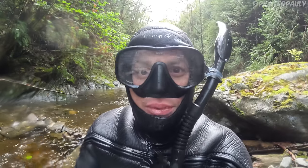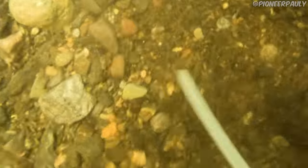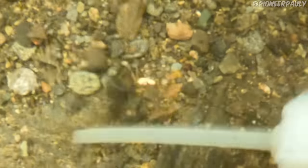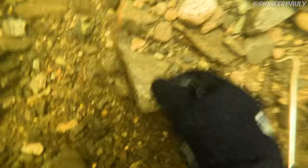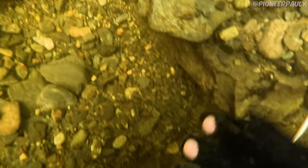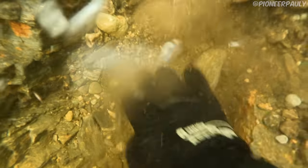Just found the biggest one of the day so far. This one was hard to suck up and required tweezers, which is against my religion, so I just picked it up with my fingers — but obviously that didn't work. Eventually I was able to find it again and managed to pick it up and rescue it.